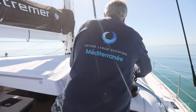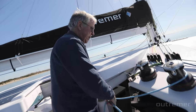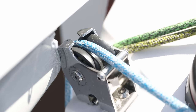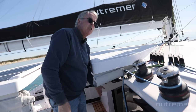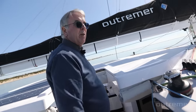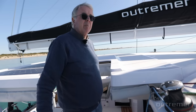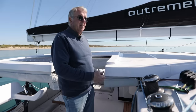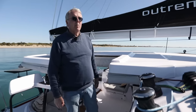For example, the jib sheet goes behind the winch, through this sheave, down into the cockpit, and can be operated from the electric cockpit winch. The same applies for the main — there's another cockpit winch for the main. So you could completely close the cockpit, be fully protected, and still control your sails and steering from inside.